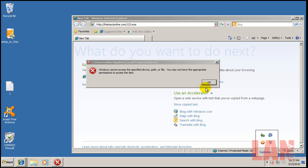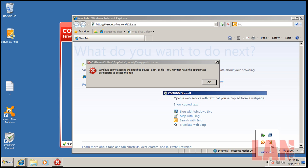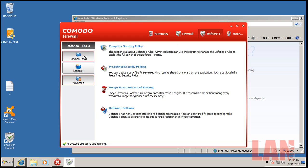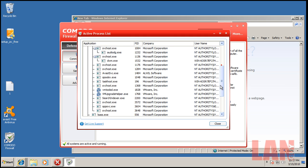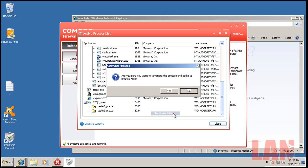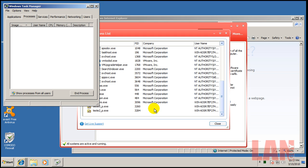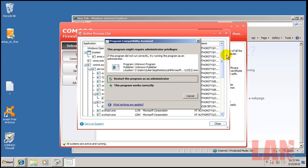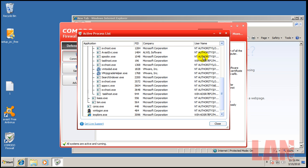One nice feature about Comodo: you can go in and find your file, go to View Active Processes, and there's the file right there. Hit Terminate and Block. That should have gotten rid of all of them. And there we go — now it's all gone.